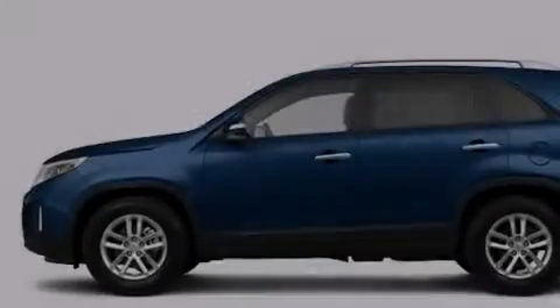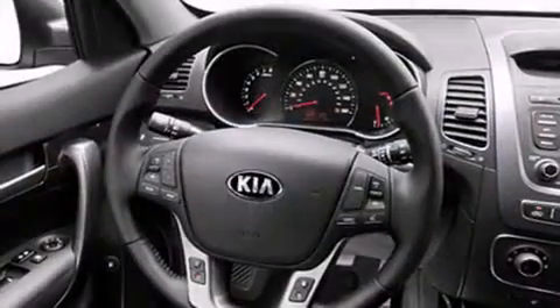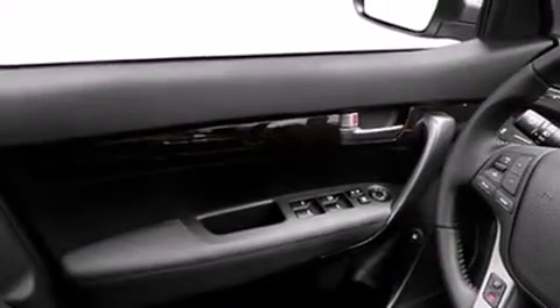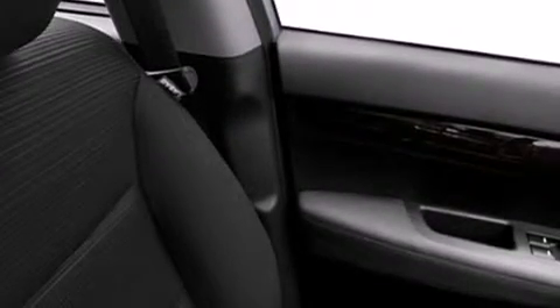It has a 2.4-liter four-cylinder engine and an automatic transmission. Features include a low-tire pressure indicator, air conditioning, cruise control, dual airbags, rear seat child-proof door locks, a folding rear seat, full-power accessories, an illuminated entry system, and satellite radio.